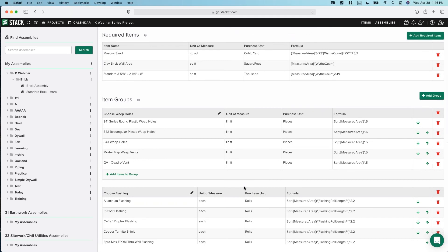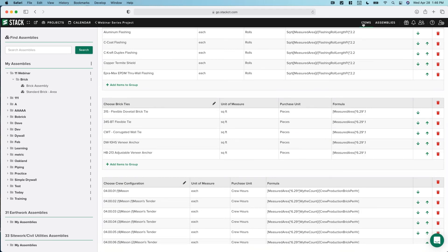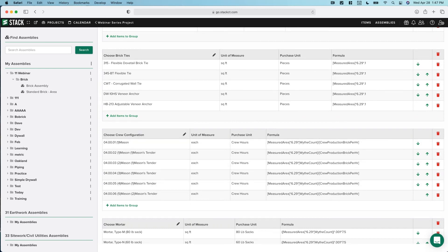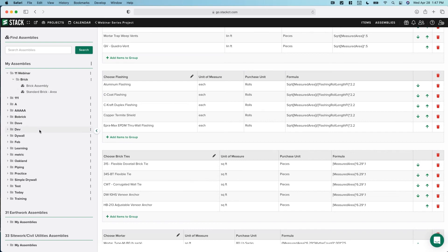Say there's a different type of brick tie — you'd have to go back into your brick folder and create an additional brick tie item, then add it to this group and it'll be there forever. You can change the order, delete anything you don't want — say you don't want to track labor, just hit the trash can and it's gone. Don't worry about breaking things: if you delete something you didn't mean to, this is in your personal area. Just go back to Stack, do a Save As, and drop it back in. You can customize these however you want.